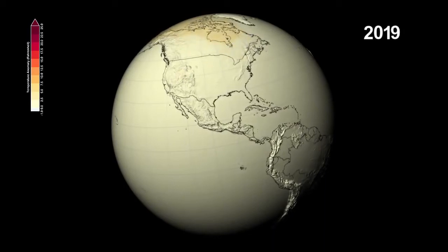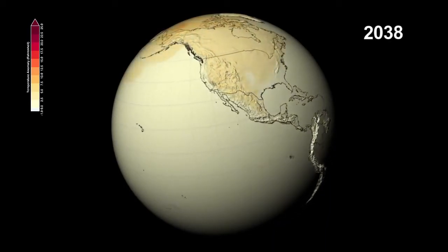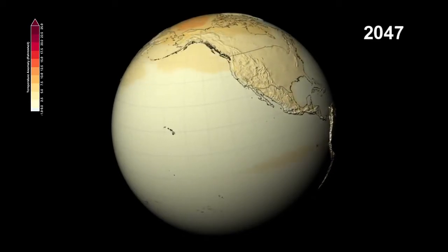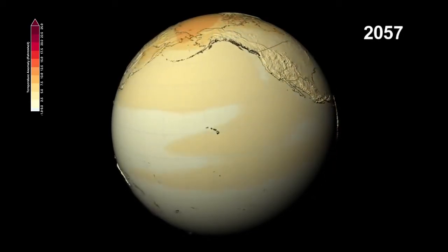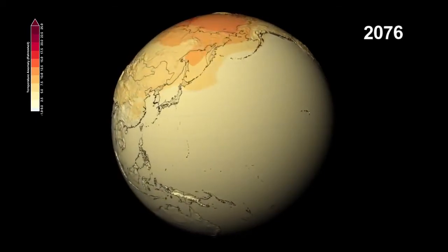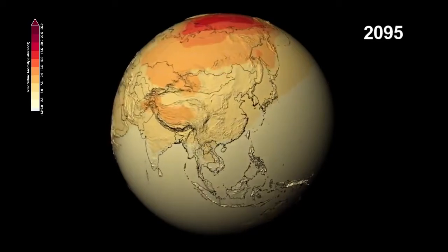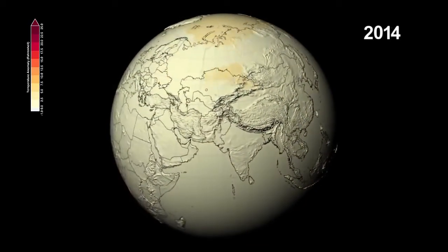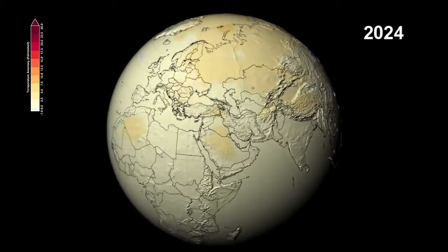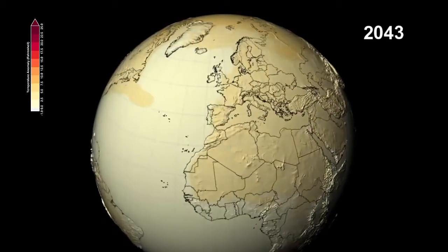Who can tell what the future will be like? NASA scientists have combined data from several climate models used by the UN Intergovernmental Panel on Climate Change to show how patterns of temperature and precipitation could change through the end of the 21st century. This visualization shows the expected changes in temperature and precipitation we might see, compared to the average levels of the late 20th century.